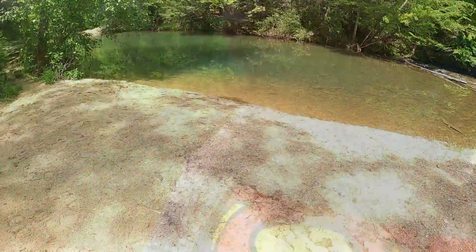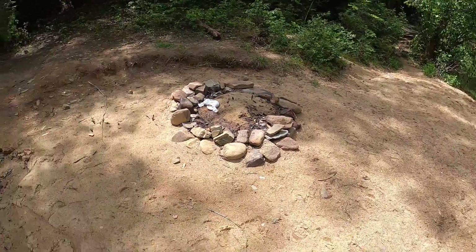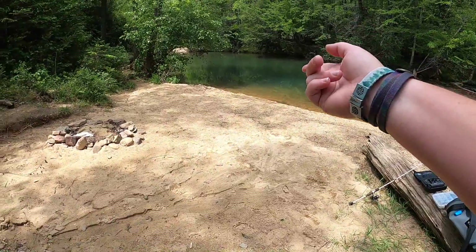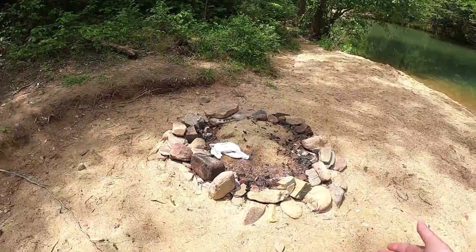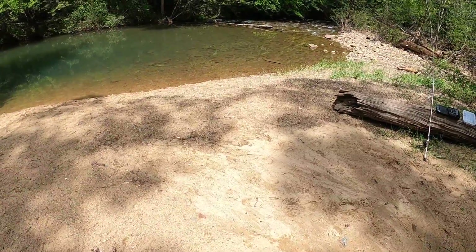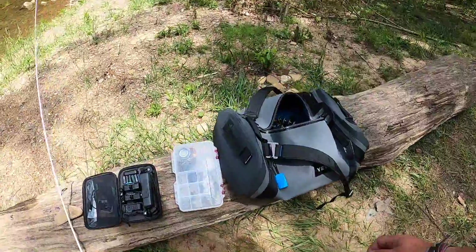All right guys, let's get started here, let's see if we can catch a fish. What a beautiful campsite — look at this place! There's a deep hole over there, nice and pretty well taken care of. Considering it being in the mountains, most times there's beer cans and bottles everywhere, but this place is pretty nice. All right, let's get tied up here.